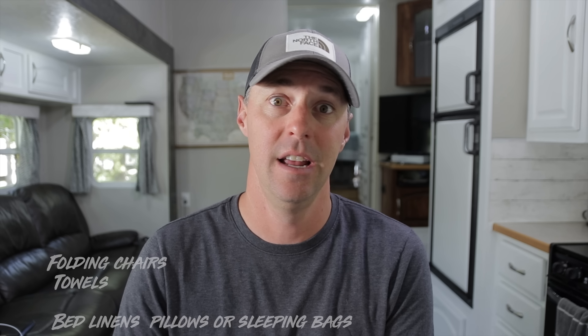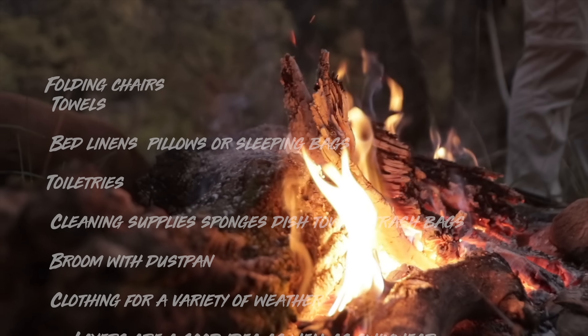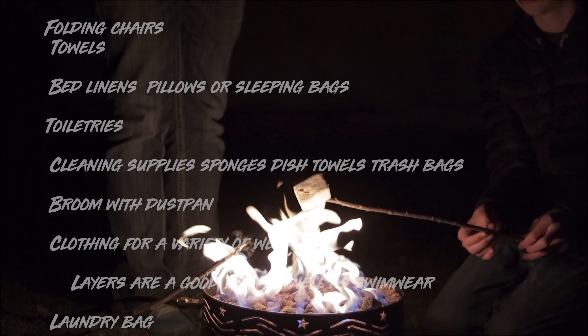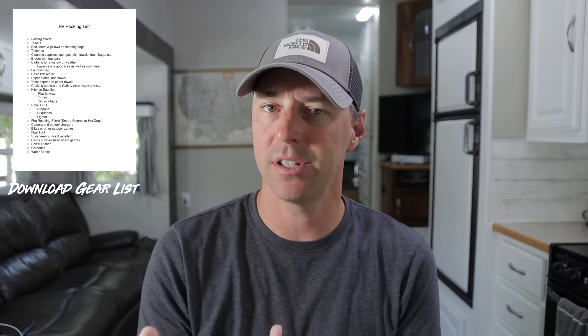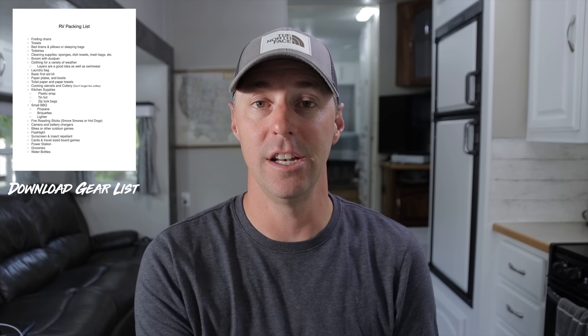The next thing on our list is actually giving you a checklist. I'm going to put a link in the description so you can look through this list and add to it if you want to see what might apply to your trip. This will look a little different than going to a hotel — in an RV you'll probably want a folding chair, some stuff for the kitchen, a towel, bug repellent, something to make s'mores with at night. That gear list will spark some thoughts and give you ideas of things to take along so you don't forget anything.